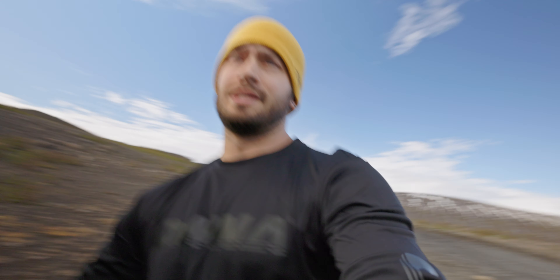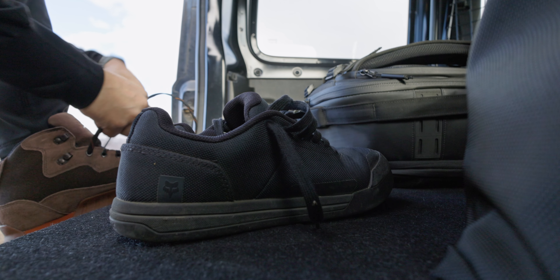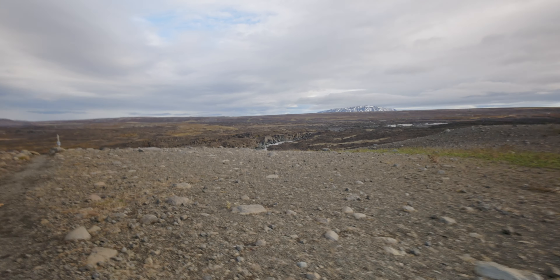We've made it to Aldeyjarfoss. The F road wasn't as bad as I thought it was going to be — it was bumpy. It felt a lot like the Forest Service roads up where we live in the Pacific Northwest, but if you're used to driving those, it's fine. It's not that bad. I'm going to swap out my shoes to my Danners and then we're going to go take a trek down there. You can kind of see the basalt columns here. Short-ish hike, I believe, to the falls.